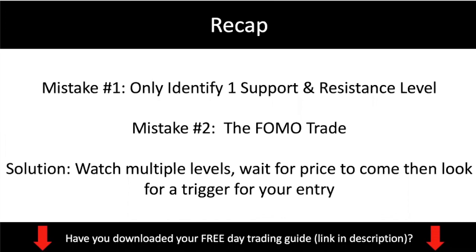Just to recap: in this video I shared two mistakes that a lot of new beginner traders make. Number one — they only identify a singular support and resistance level, and that's not the way to do it because the market can reverse off multiple levels. Mistake number two — because they miss the trade by only identifying a singular level, they get excited watching the market move and do the FOMO trade, which has very bad reward-to-risk — you are basically risking more to make less. The solution is to watch multiple levels, wait patiently for price to come to a level, then look for a trigger for your entry. That's it for today's video — make sure you hit the subscribe button, give us a thumbs up, and if you have any questions just leave a comment down below.